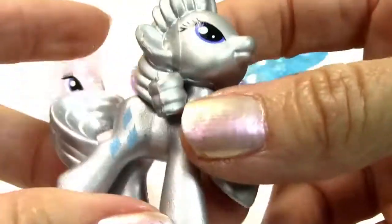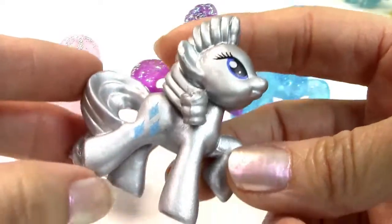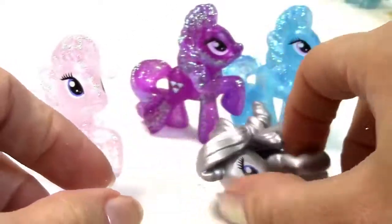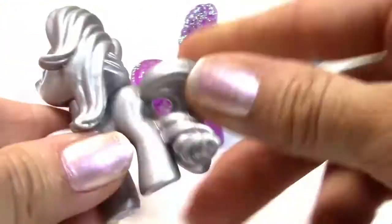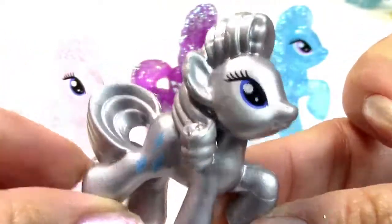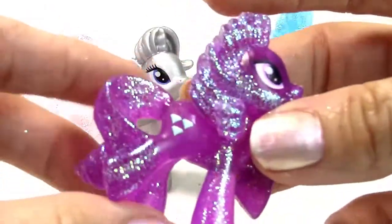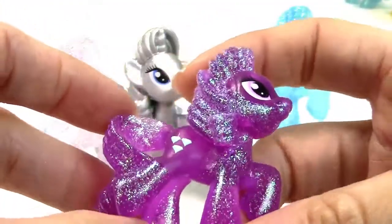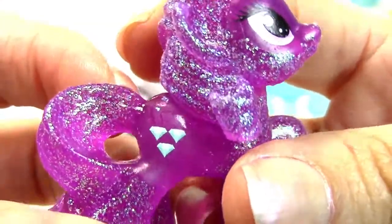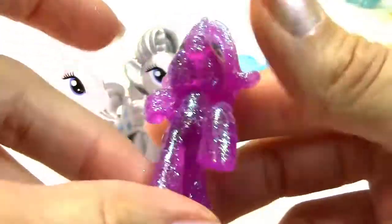Here's another Rarity — this one is the metallic shimmer Rarity. She is all silver. I think it's so cool that they did that in this set. You can really see her details like her little tiny tail. And she's just so cute. And then we have this extremely purple glittery one — this is Amethyst Star. She has her little cutie mark of some diamonds. And her little face — I just love it. I love how glittery they are.